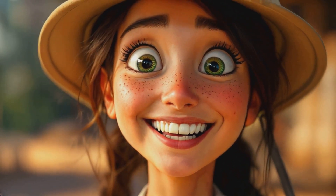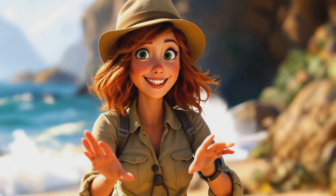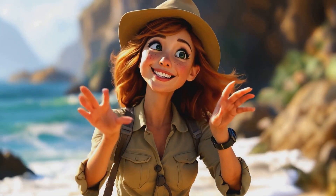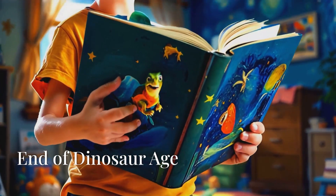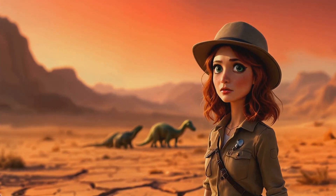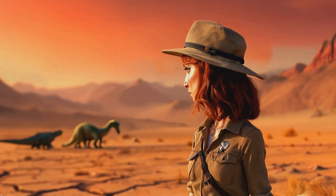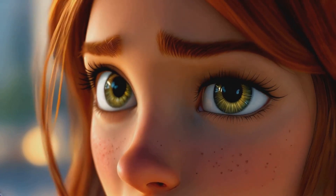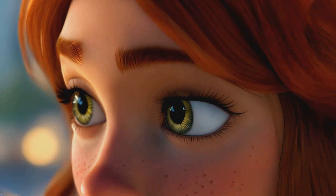Here's a fun fact: dinosaurs lived on every continent, even Antarctica. Some dinosaurs had feathers, especially the ones that evolved into birds. It's getting a bit chilly — we must be near the end of the dinosaur age. Many scientists think an asteroid hit Earth, causing the extinction of most dinosaurs. But not all of them went extinct; some smaller dinosaurs evolved into the birds we see today.